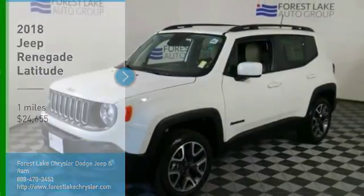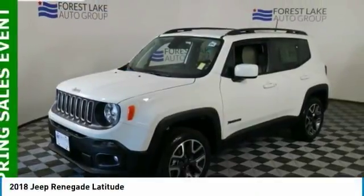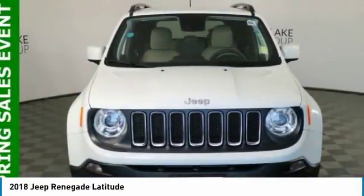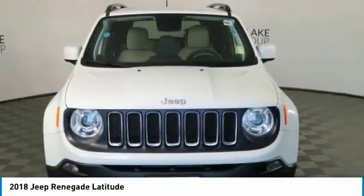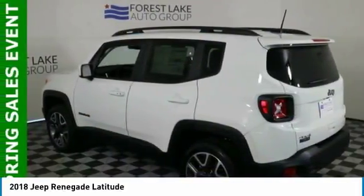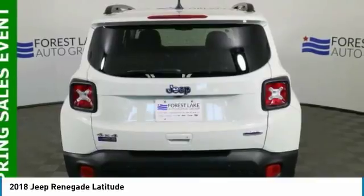You are going to love the 2018 Jeep Renegade. The Jeep Renegade offers full-size capability built in a smaller SUV. The Jeep Renegade is an incredible combo of smart technology, cool colors and innovative materials.